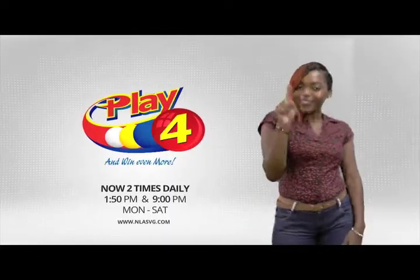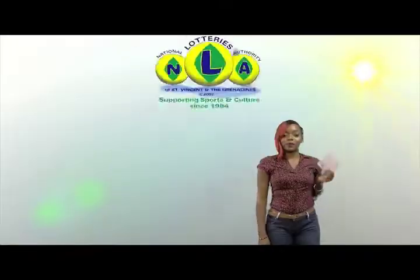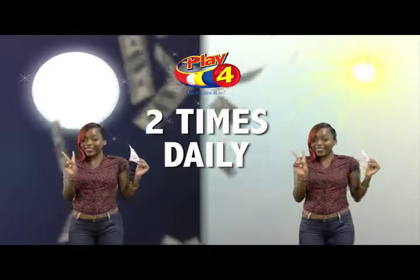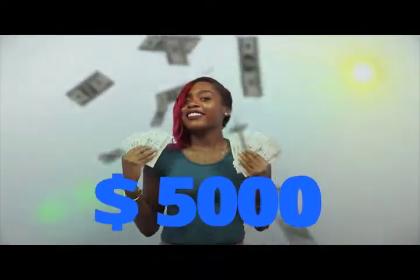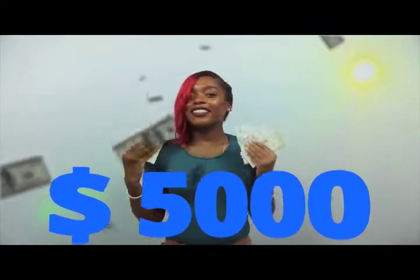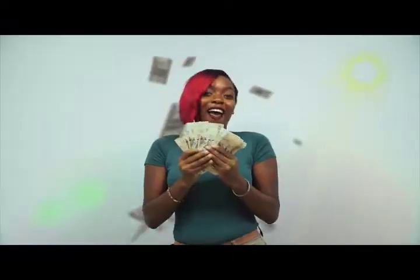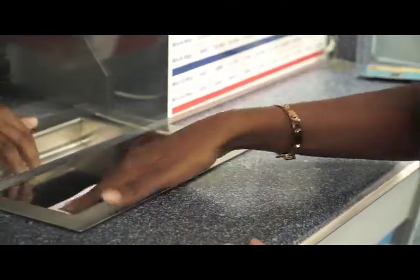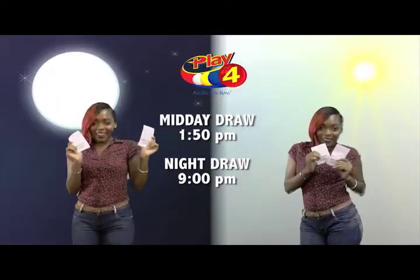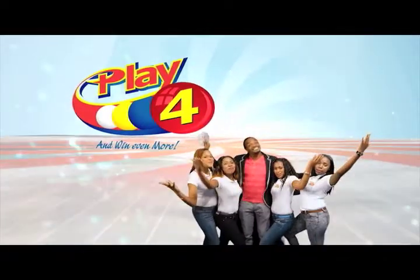Play Four! Here's your chance to win even more from the National Lotteries Authority when you play four, two times daily. Choose four numbers from zero to nine and you can win up to five thousand dollars with a one dollar inline bet. Make four and back it up too — there'll be lots of cash waiting for you. Get your tickets Monday to Saturday for the Play Four midday draw at 1:50 p.m. and the Play Four night draw at 9 p.m. So easy to play — you'll win even more.